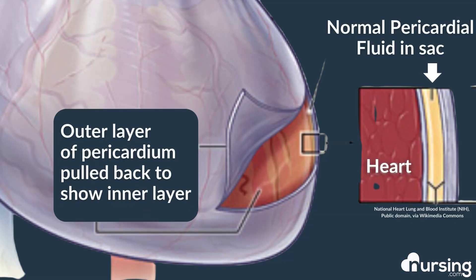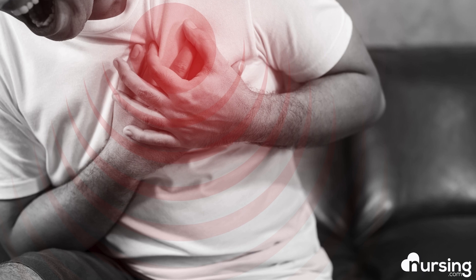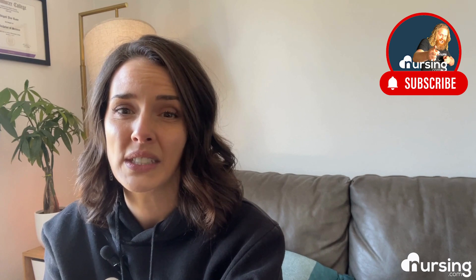Pericarditis is inflammation of the outermost layer of the heart, the pericardium. The pericardium is a double-layered sac that contains a specific amount of fluid and protects the heart from impact and invading pathogens. Inflammation can cause fluid to build up, which will make the sac squeeze the heart like an anaconda and affect pumping. This condition can be very painful and presents similarly to anginal chest pain, making diagnosis based on that symptom alone very tricky. Severe cases require pericardiocentesis to manually drain fluid buildup. Antibiotics will treat it if it's infectious, and rarely surgery is needed.